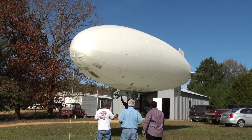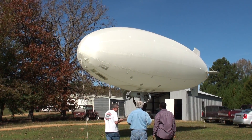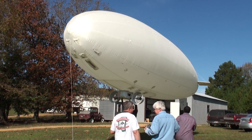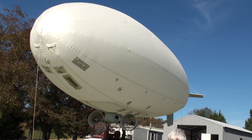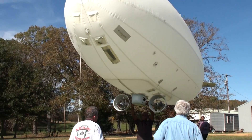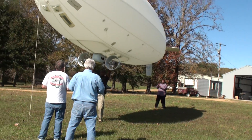They turn the blimp into the wind. We need to get out of the way here.